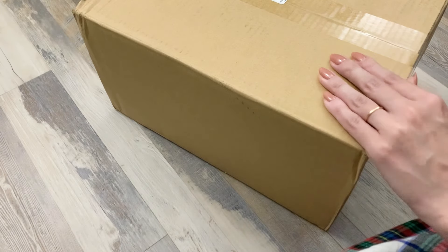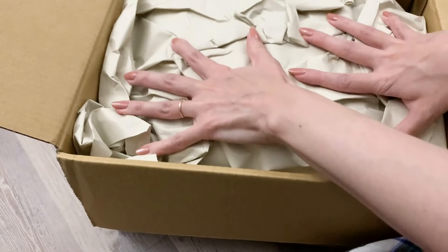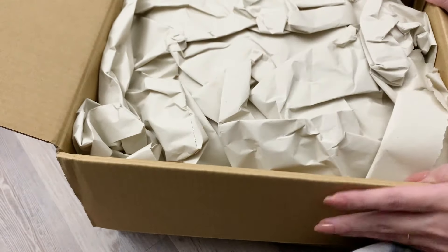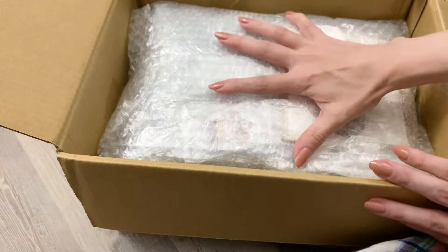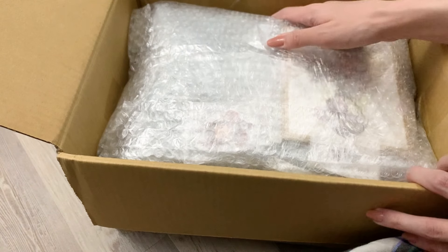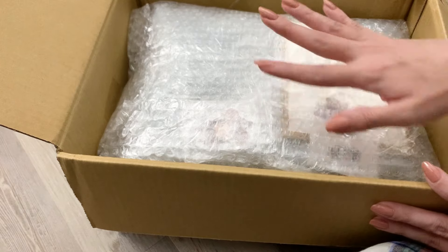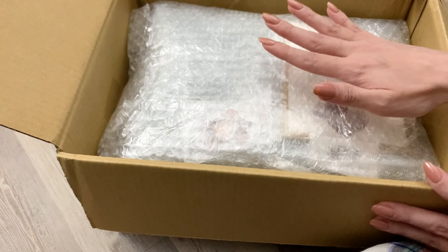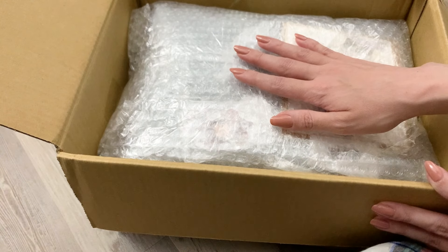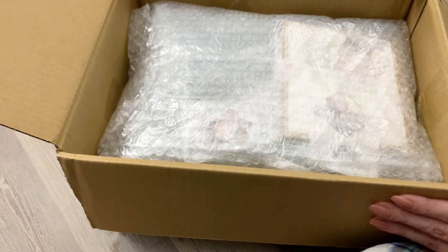I'll go ahead and cut it open. It was packaged pretty well — there's some cushioning and bubble wrap, and it looks like it was taped down so that it wouldn't shift around in transit. I'm going to pull everything out and unwrap it. I'll pull out a few things that I want to leave for my husband to open, as well as a few gifts that I'm not going to include in the haul video.